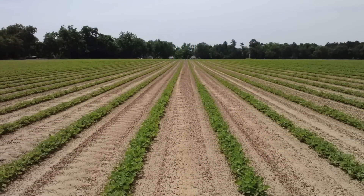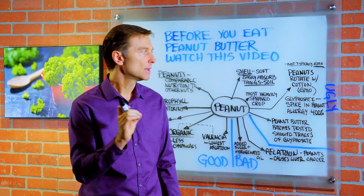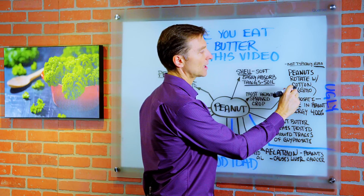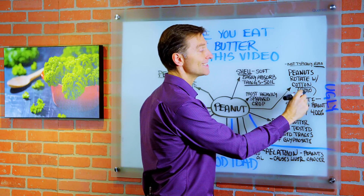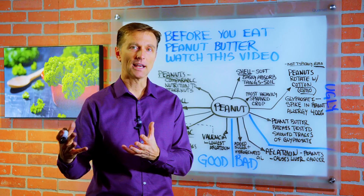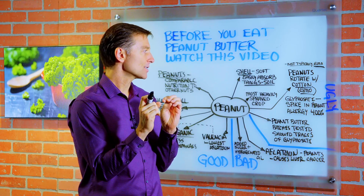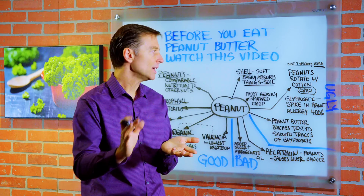Peanuts generally are not GMO — genetically modified. However, the peanut crop is rotated with the cotton crop, which is GMO. So you're getting glyphosate, which is the main chemical in Roundup Ready, that is used in spraying the weeds. You're getting it in the soil, so it's going right into the peanuts.